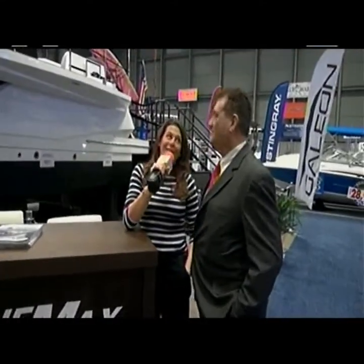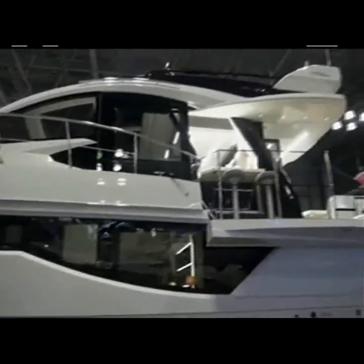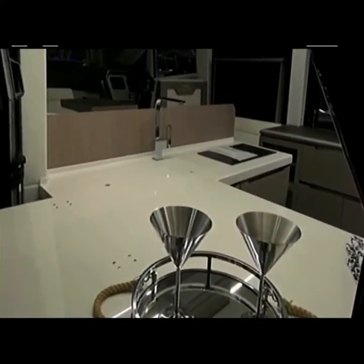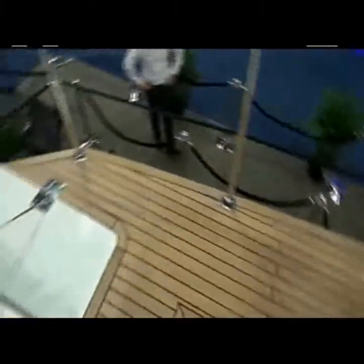Ernie, you wanted to see a yacht — I've got one for you. This is the Galleon 470 Sky. It's more than 47 feet, and we're going to head inside and see it — luxury at every turn. It's really all about entertainment on this boat. We're sitting at a little flip-down bar, looking straight into the galley kitchen and the salon. What's interesting is that the entire gunnel — the entire side of the boat — flips down to create larger deck space. They call it beach mode: you drop anchor, push a button, drop down the side of the boat, and create a little cocktail bar. Cheers.